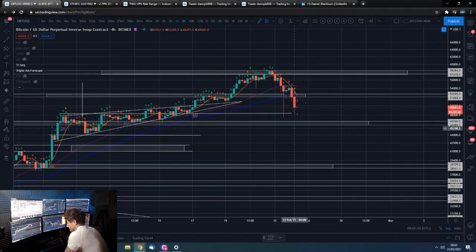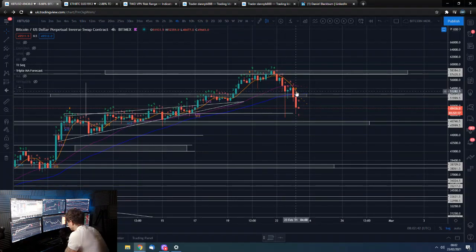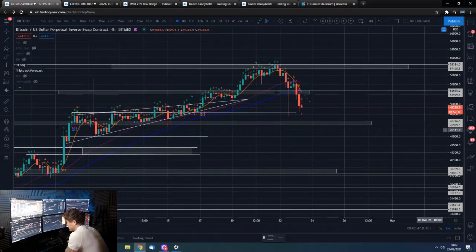Yesterday we had a pretty savage move down. We were bought back pretty quick. On the first pass we actually steamrolled through support, almost down to the next level. We had a nice little bounce there, but then subsequently resumed the downtrend. In hindsight, you come down to support, you bounce, you fail - a dead cat bounce - and then you come back down.